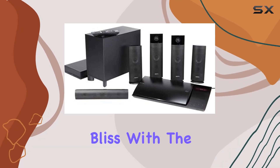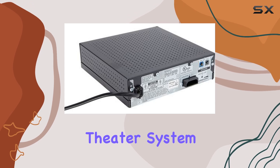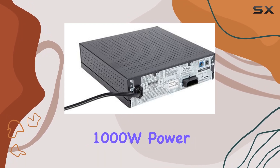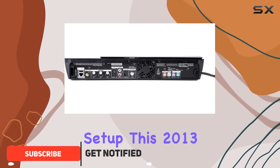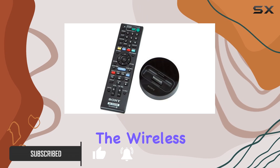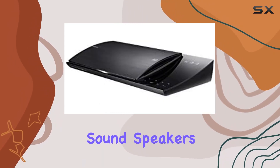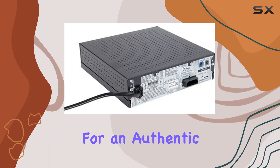Step into a world of cinematic bliss with the Sony BDVN790W Blu-ray Home Theater System. Boasting a robust 1000W power output and a 5.1 channel setup, this 2013 model delivers a truly dynamic audio experience. The wireless rear surround sound speakers not only declutter your space but also offer expanded placement options for an authentic home theater feel.